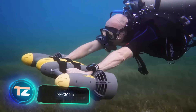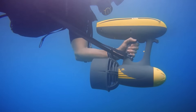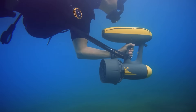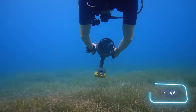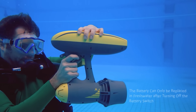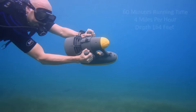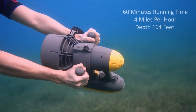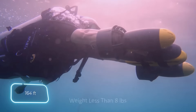The Magic Jet boasts compactness and power as its main features. This battery-operated underwater scooter weighs 3.6 kilograms, can be easily handled with one hand, and lets you explore depths at 1.8 meters per second. With a full charge lasting 100 minutes, it ensures extended underwater adventures.